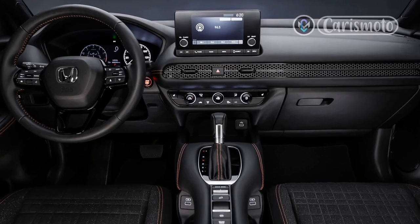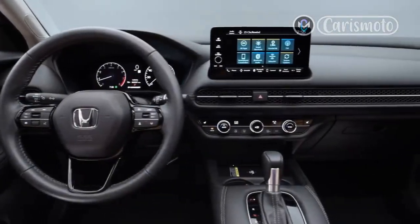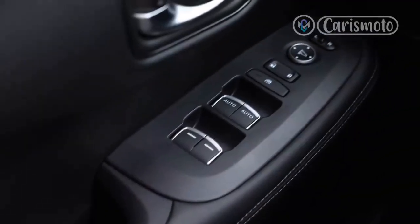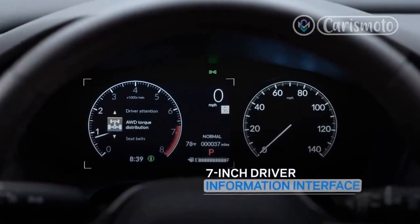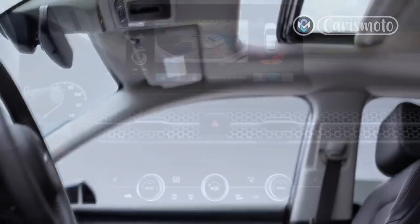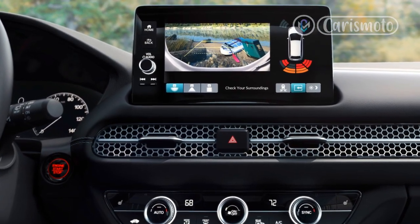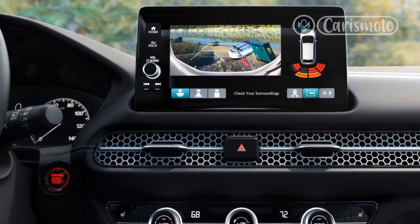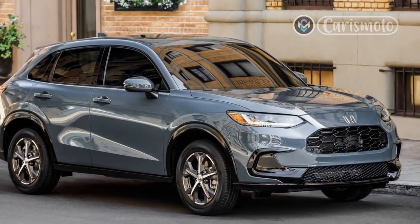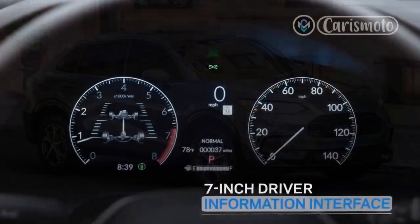Behind the wheel, the HR-V feels slow, but you can still execute highway passes as long as you plan them out a bit. That type of compromise used to be a given in this segment, but that's no longer the case. The Kia Seltos, Subaru Crosstrek, and a couple other competitors won't feel quite as slow as the HR-V. It's not the end of the world and it won't be the top priority for most buyers, but it's worth noting. This engine doesn't show much power until it revs past 4,000 rpm.